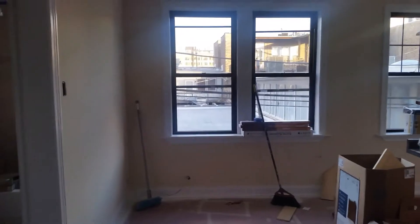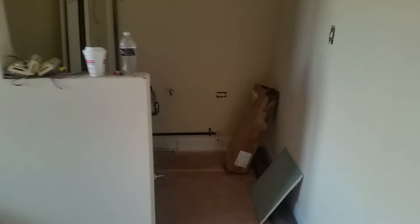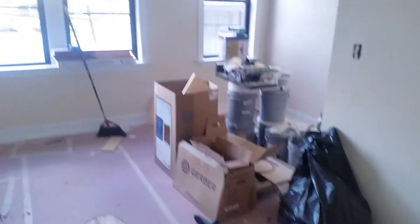...they're in the middle of rehabbing it. It's a big opportunity — they just painted everything, and it's all going to be brand new in here. This will be the kitchen; it'll have a fridge, stove, sink, and counter space.